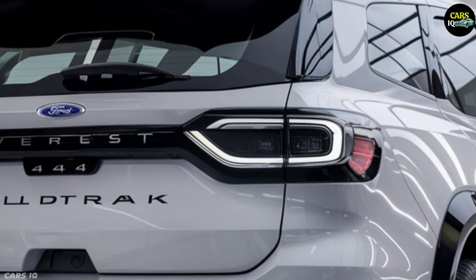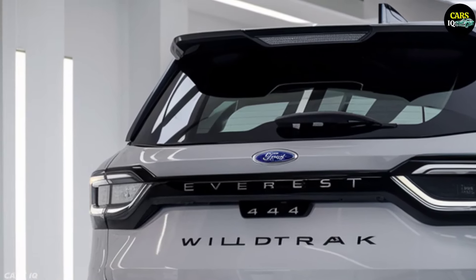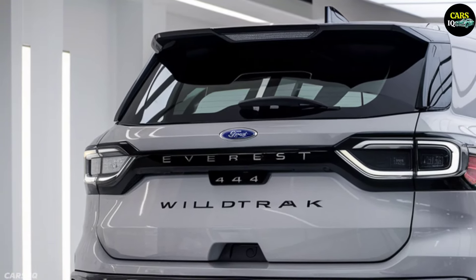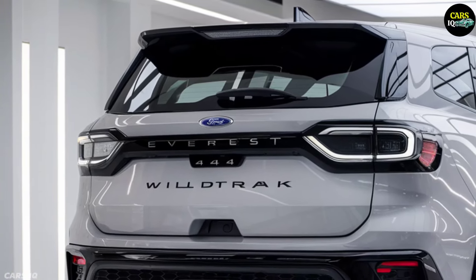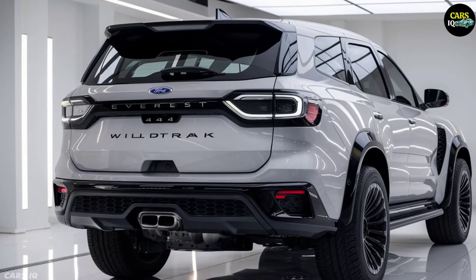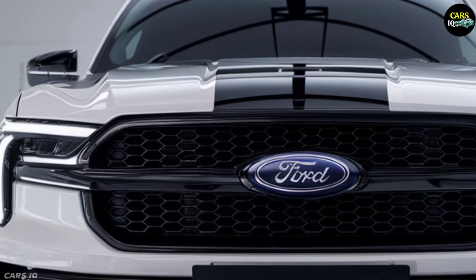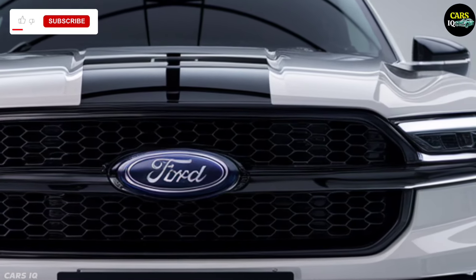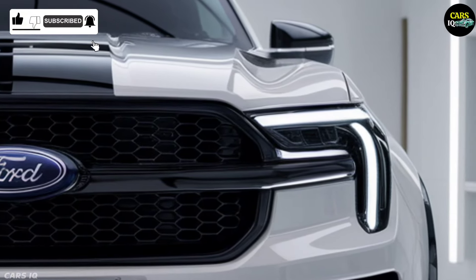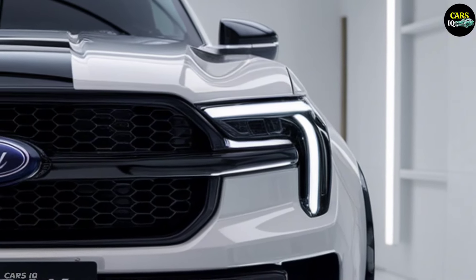The 2025 Ford Everest Wild Track impresses with its robust and striking design. Its clean and bright white exterior, complemented by rugged off-road accents, exudes power and adventure. The front features an intricate chrome-detailed grille and modern LED headlights that ensure superior visibility. The sculpted hood and muscular fenders emphasize its powerful stance, while the large all-terrain wheels and raised suspension make it ready for any adventure.